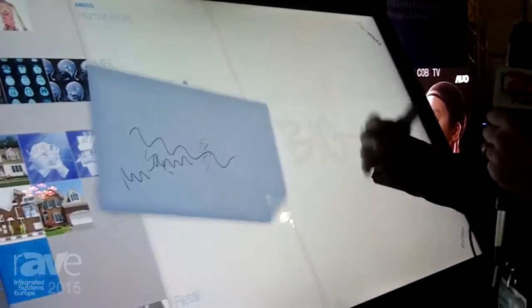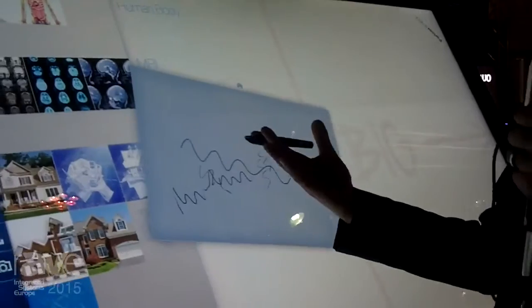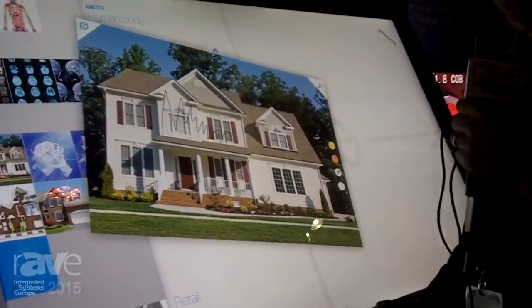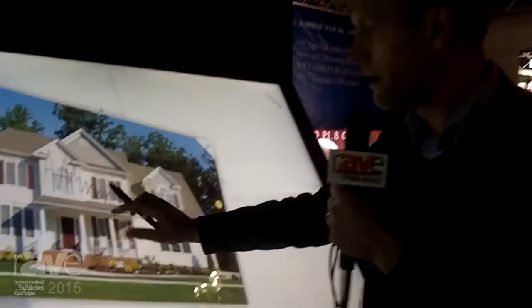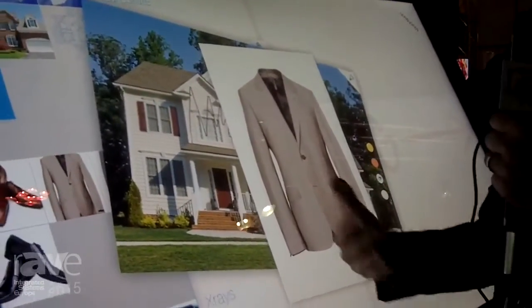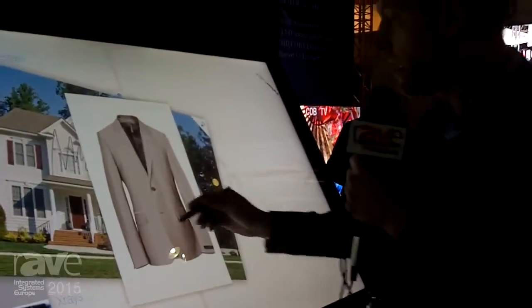Your finger is a blunt instrument — a pen has a very sharp edge — and so we can integrate this just by putting a film behind the glass with any touch technology, any LCD panel, and you will have instant pen input at very high precision.